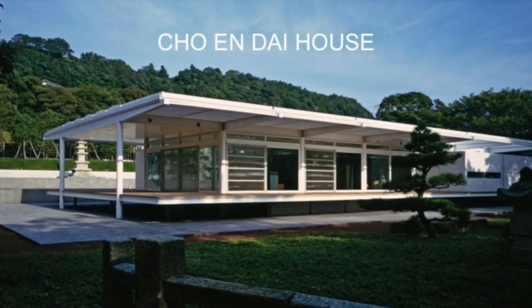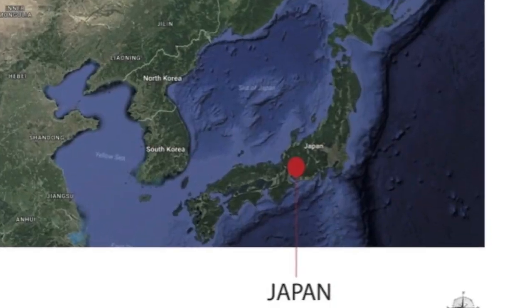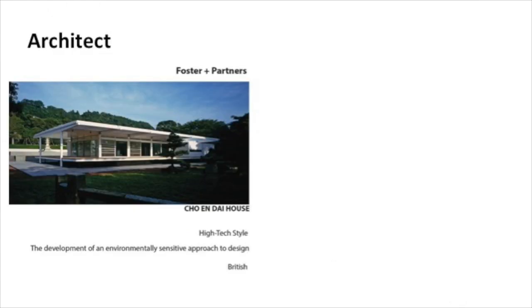The Chow-en-dai house was built in 1994. It is located in Kawana, Japan, on the eastern side of the Izu Peninsula, about 135 km from Tokyo. The architect was Norman Foster and Partners.